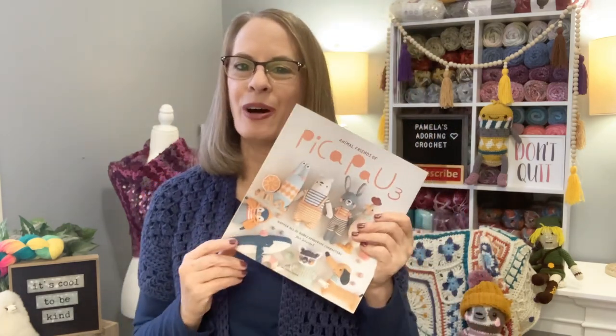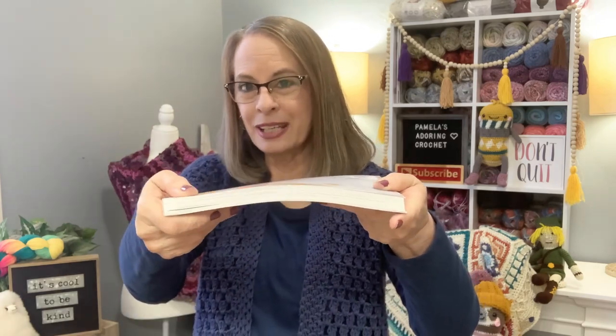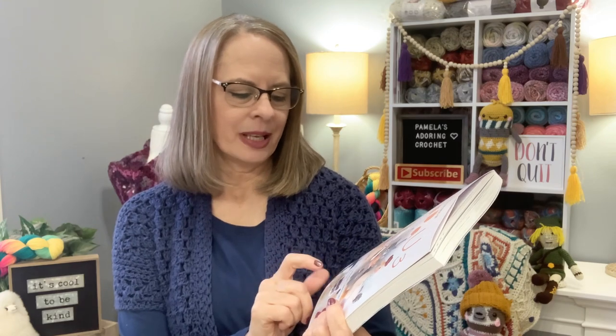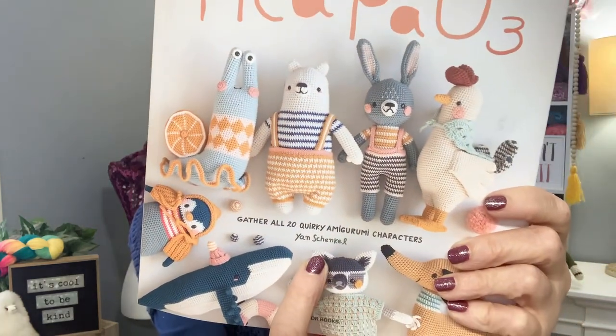I'll leave the link below for all three of these books if you're interested. Look how thick that is — it's a pretty thick book. It says gather all 20 quirky amigurumi characters — and yes, look at my bee. That's why I love him so much, he's just quirky. The author is Yan Schenkel.